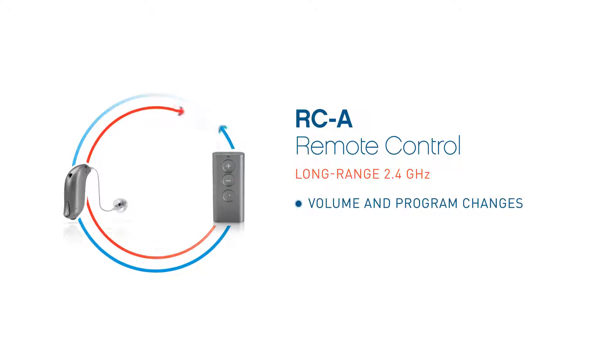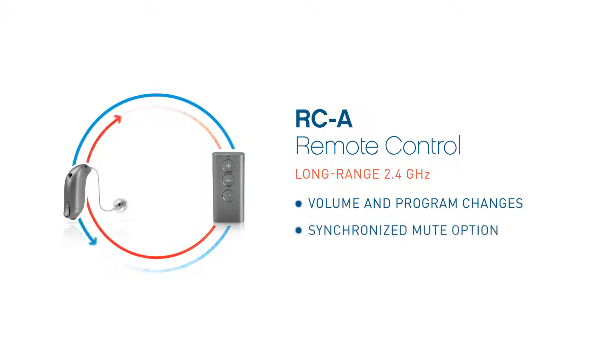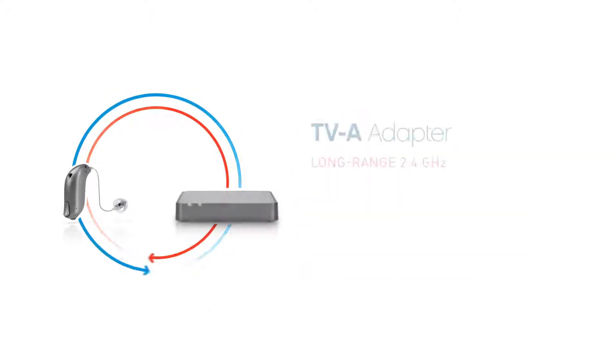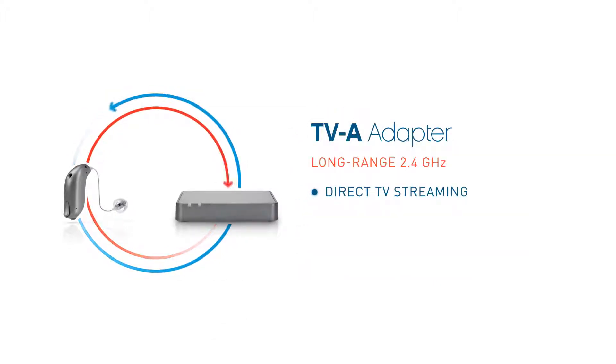The RCA remote control is ideal for patients who want the convenience and discretion of remote volume and program changes, but who don't own a smartphone or tablet. It can synchronize the mute option of the hearing aids, and it's easy to use with simple at-home pairing.